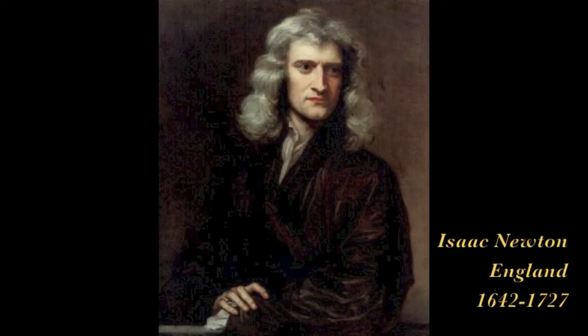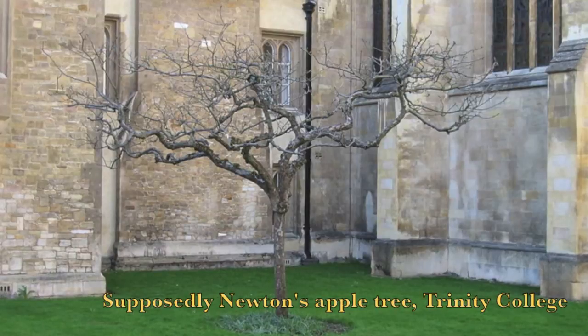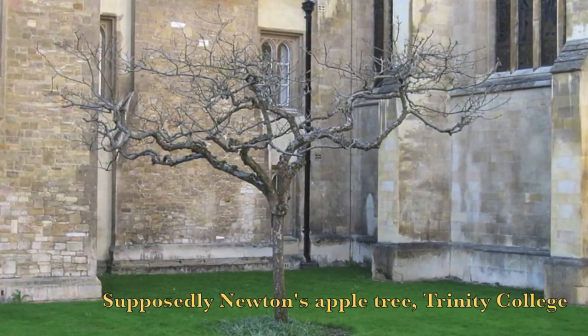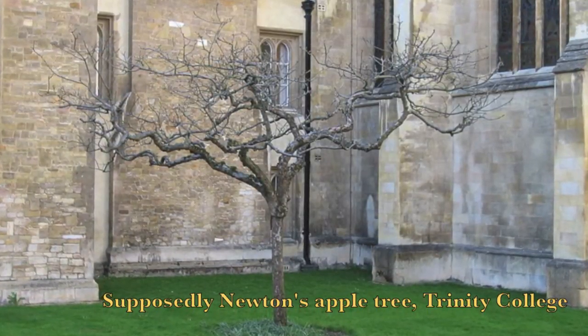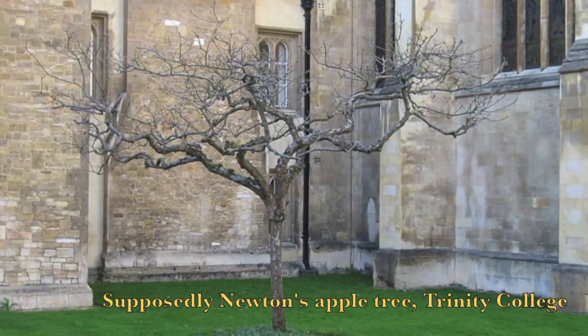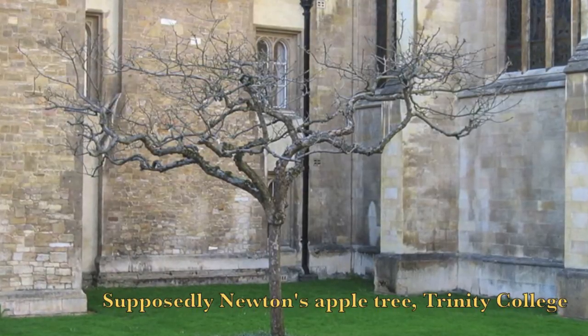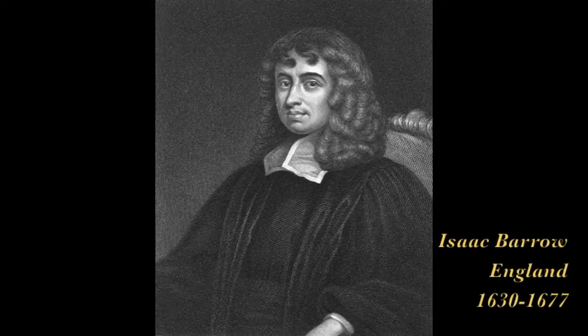Most credit Isaac Newton with its discovery. We all know the story of Newton and the apple tree. Newton invented the calculus as the mathematics needed for his work in physics, gravitational force, etc. His first writings on the calculus can be traced to the year 1666, developed from the work of his own teacher, Isaac Barrow.